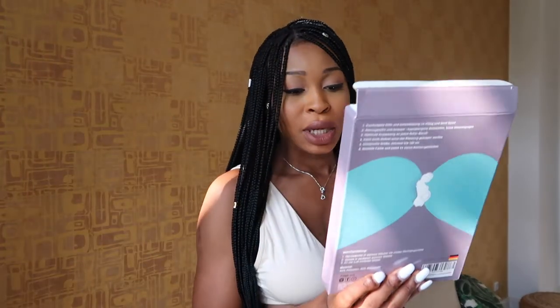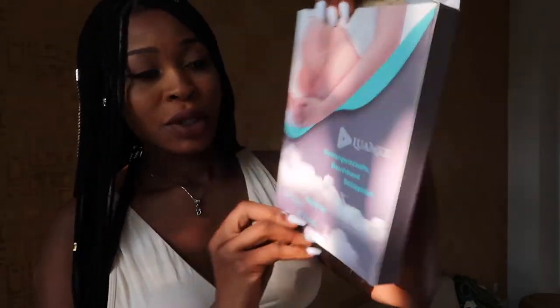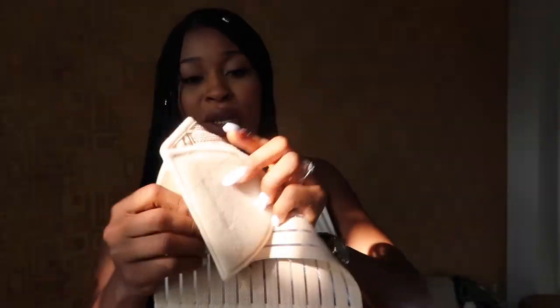I got two belly support bands because I wasn't sure which would work best. One is called Lumex — just a round band with nothing extra. The other is from Neotec, which actually supports more but feels a bit heavier, so I use that one when going out. I would really recommend a belly support band; I don't know how anyone could go around with that heaviness without some kind of support.